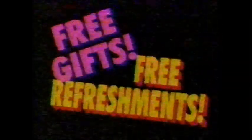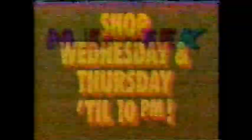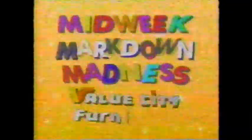Hurry to Value City Furniture Wednesday and Thursday and save during Midweek Markdown Madness. Save over 70% off on a three-piece nightstand set at $49. Save over one-half off on three-piece table sets at $98. Incredible savings on your choice of four-piece bedrooms at $398. Save over one-half off on every Englander mattress and box spring, and Wednesday and Thursday only get an instant $20 rebate toward any Englander sleep set. Free gifts, free refreshments — shop Wednesday and Thursday till 10 p.m. at Value City Furniture.